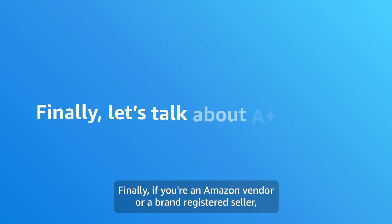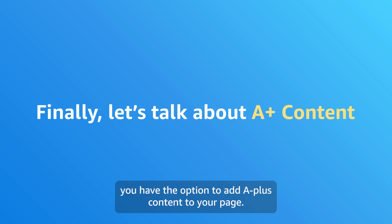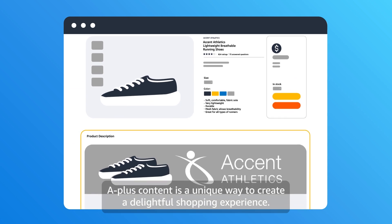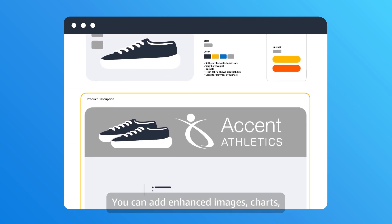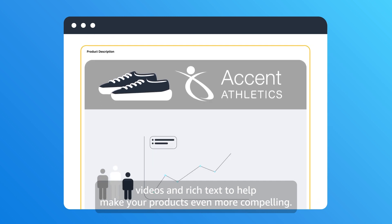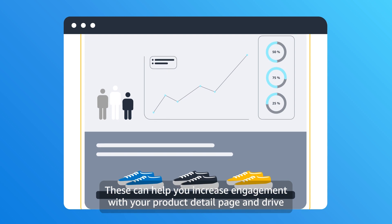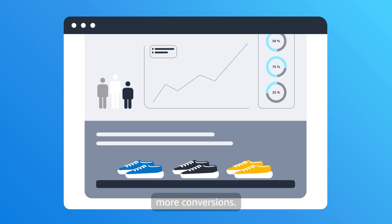Finally, if you're an Amazon vendor or a brand registered seller, you have the option to add A-plus content to your page. A-plus content is a unique way to create a delightful shopping experience. You can add enhanced images, charts, videos, and rich text to help make your products even more compelling. These can help you increase engagement with your product detail page and drive more conversions.